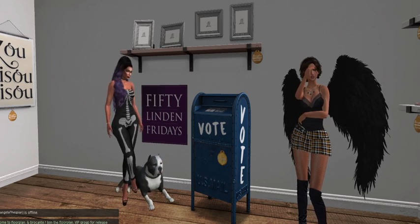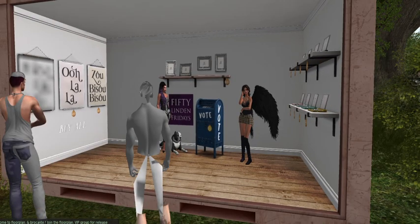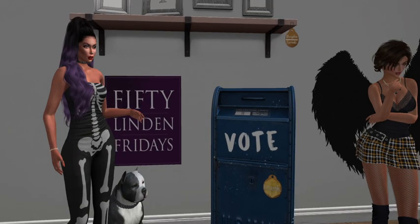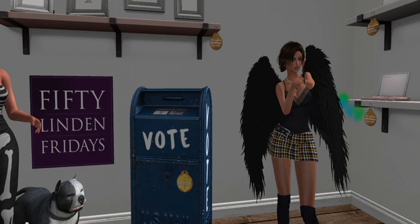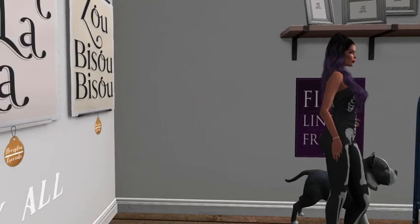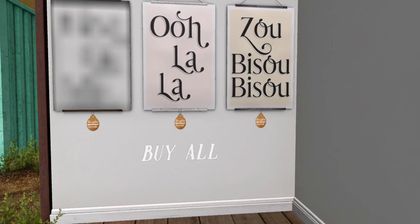We didn't mention all the other goodies they have. Like, we didn't mention the laptops to my right, which are on sale for 175 Linden. And on the wall on the opposite side there is some really cool wall art — some really cool signs. These wall art pieces are 100 each.